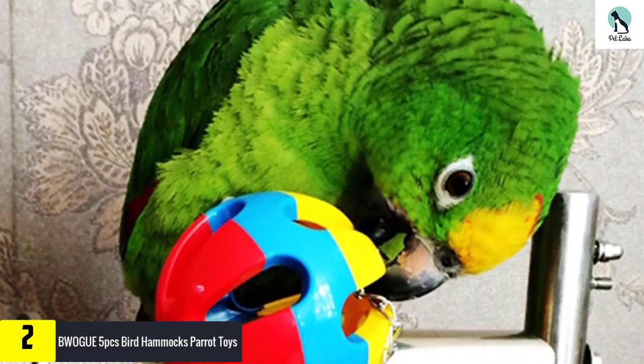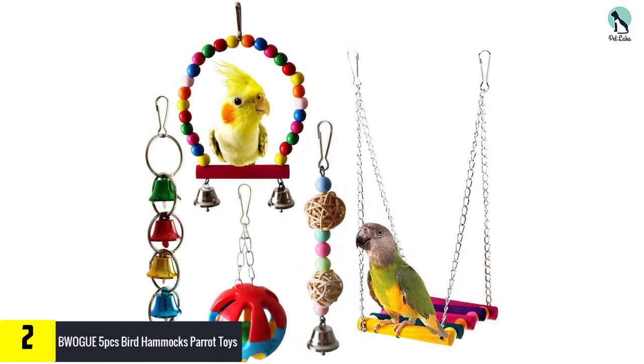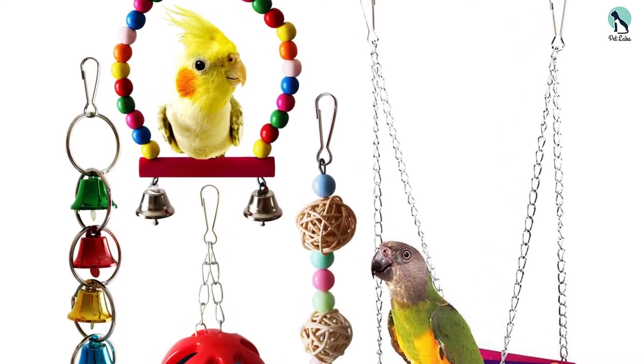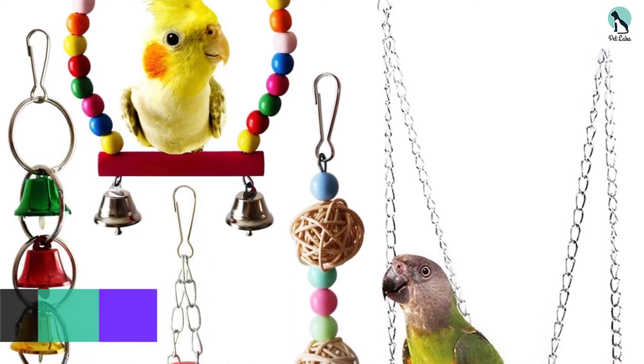At number 2, we have the Bwogue 5pcs Bird Hammock Parrot Toys. The wood hammock is not an elaborate place for your bird to land, but it should help them release some stress and get some relaxation time. When they are ready, they can play with the rest of the toys you placed inside their cage. The drawback is you may not like it if they play with their new bells all night long.